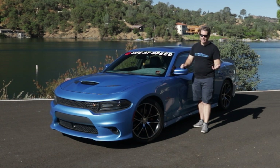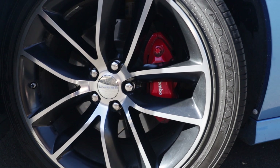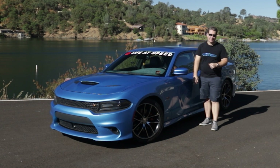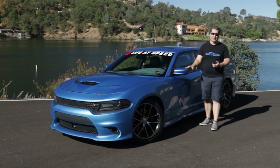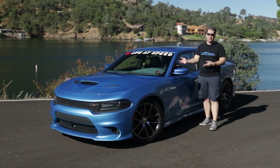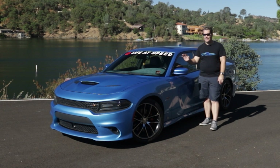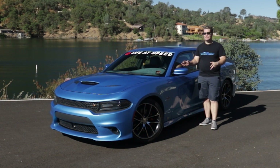It has a 392 powerplant produced by SRT, but that doesn't automatically make it an SRT product. There are a lot of options and features that separate the SRTs from the RTs and the Scat Packs. In 2016, the Scat Pack only came with the 392, not the 5.7. It also has four-piston Brembo brakes on all four corners. We're still on the original pads and rotors after 155,000 miles — though we don't do a lot of canyon carving with this car.